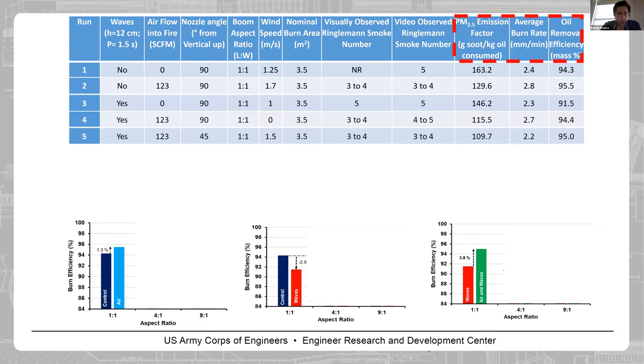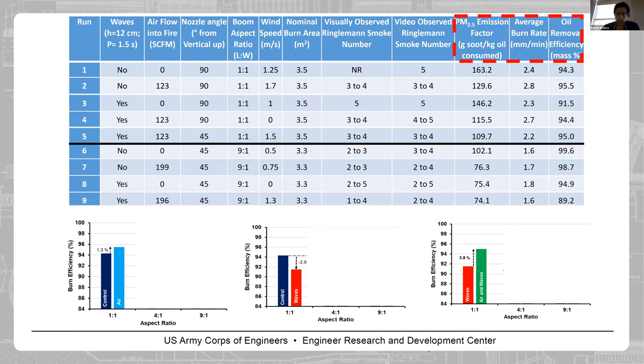For the fifth test, we used the 1:1 aspect ratio with waves and the same airflow rate, but changed the nozzle angle from 90 degrees to 45 degrees, looking up to the flame. We found the 45-degree angle improved burn efficiency a bit further — now at 95% — and further reduced soot. So we decided to continue with the 45-degree angle and performed our 9:1 ratio tests.